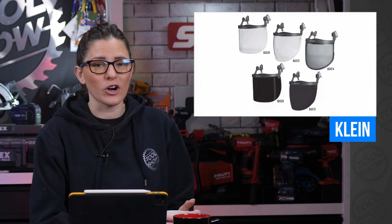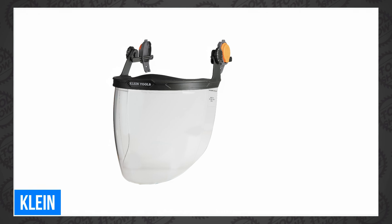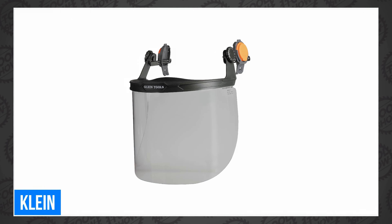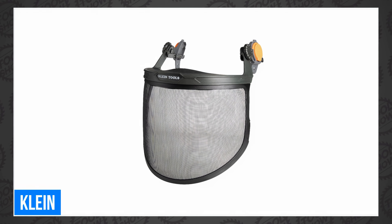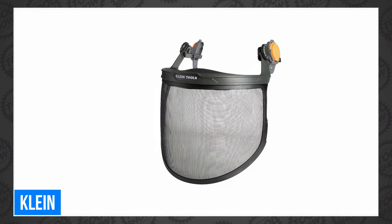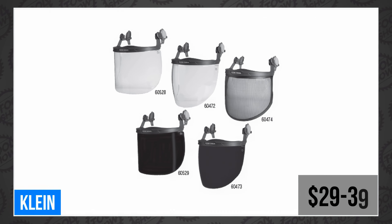Cliant announced an expansion of their PPE lineup with face shields for hard hats and safety helmets. They offer five distinct models, including clear and gray tint for safety helmets and cap-style hats, clear and gray tint for full brim hard hats, and mesh face shields that arborists are likely to love thanks to the great protection and uncompromised airflow. The new shields are available now, running from $29 to $39.